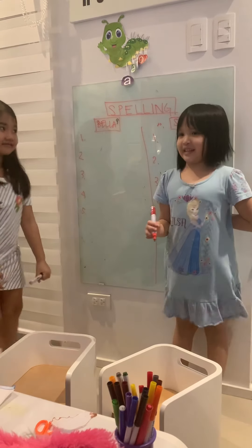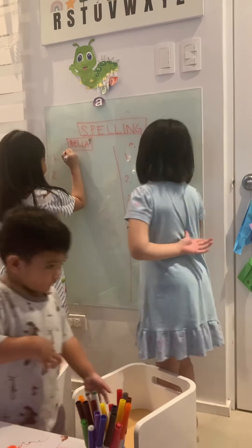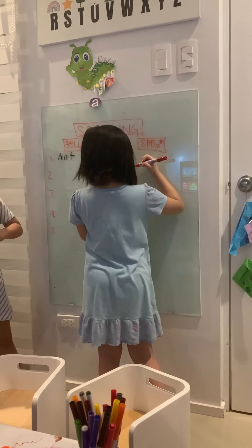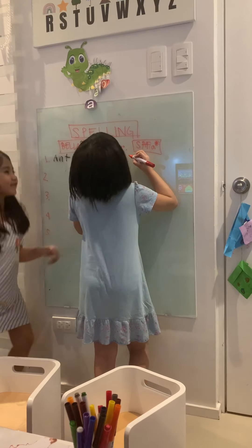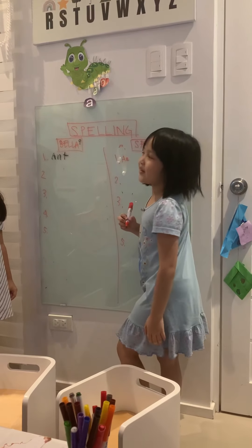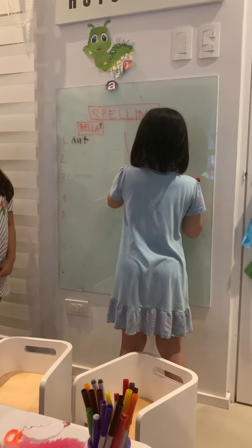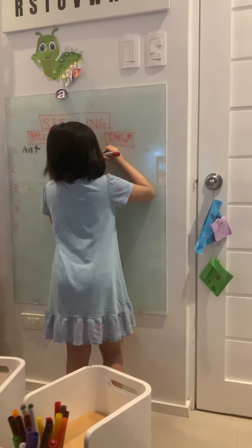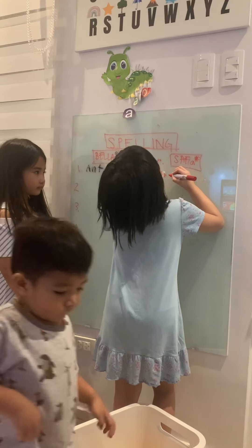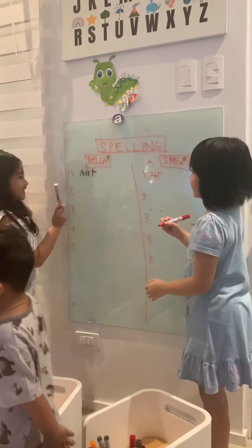For number one, I want you to spell: Ant. Ant. You blend it, Safi. Ant. Ant. You can do it, Safi. What's next? Almost. What's the sound of the last letter? Ant. Ant. What last? Yeah. Very good.